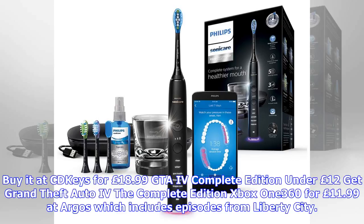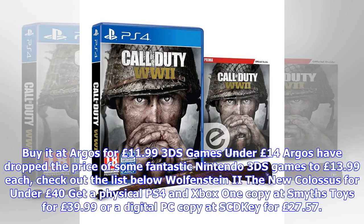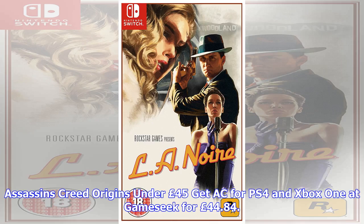GTA 4 Complete Edition under £12. Get Grand Theft Auto 4: The Complete Edition on Xbox 360 for £11.99 at Argos, which includes Episodes from Liberty City. 3DS games under £14: Argos have dropped the price of some fantastic Nintendo 3DS games to £13.99 each.